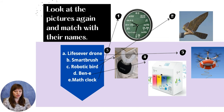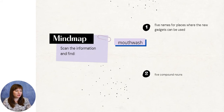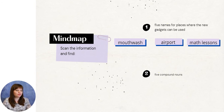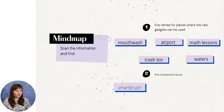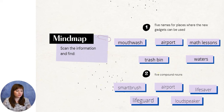The math clock helps kids develop their math skills. Now we need to scan the information about these modern gadgets and find five names for places where the new gadgets can be used and five compound nouns. The places where these gadgets are used include: mouthwash, airport, math lessons, trash bin, and waters. The five compound nouns are: smart brush, airport, lifesaver, lifeguard, and loudspeaker.